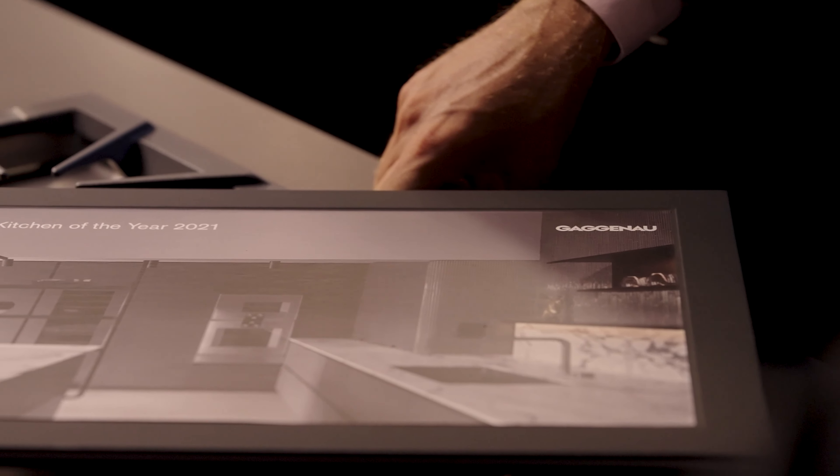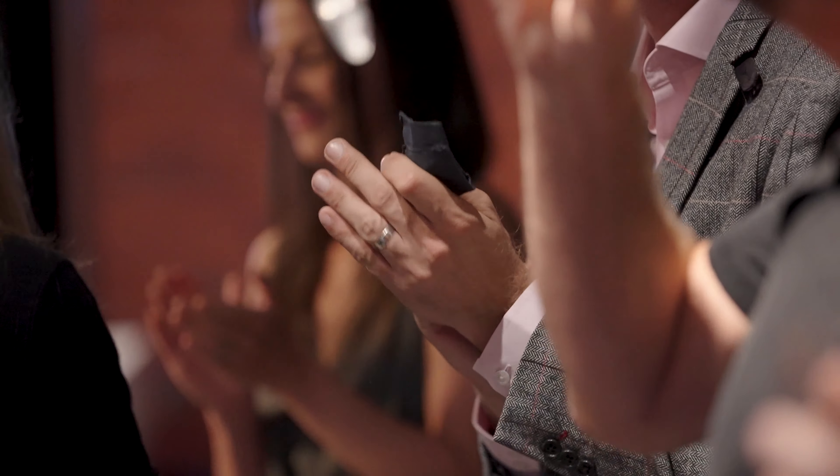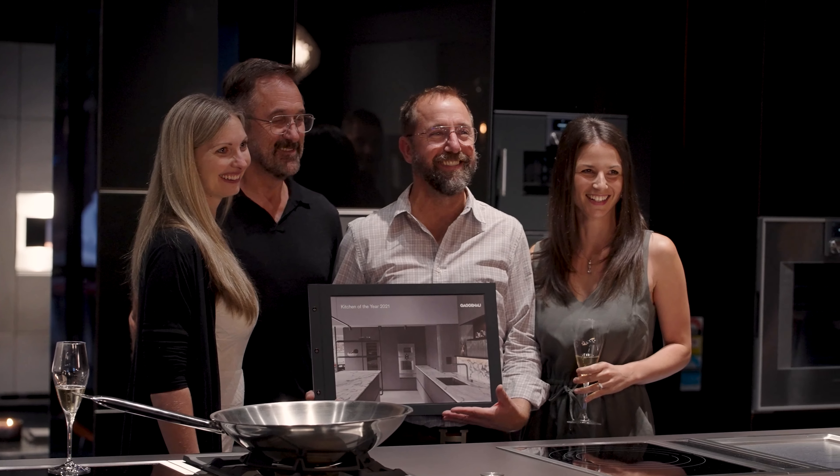The Gaggenau Kitchen of the Year award was created to celebrate great design — we really wanted to give back to the industry and recognize outstanding design. The Fitzroy project truly exemplified this objective, and we're really proud to win the Gaggenau Best of the Best.